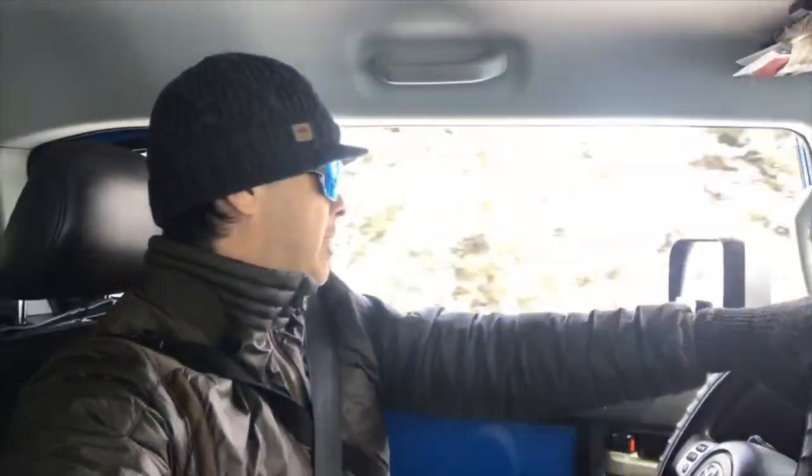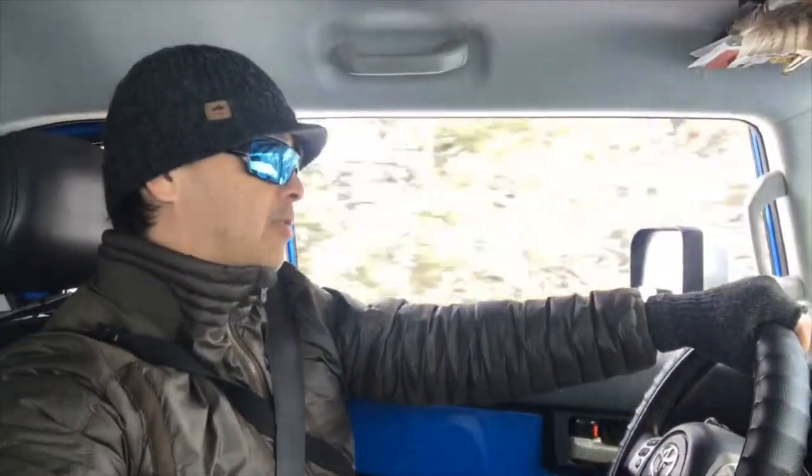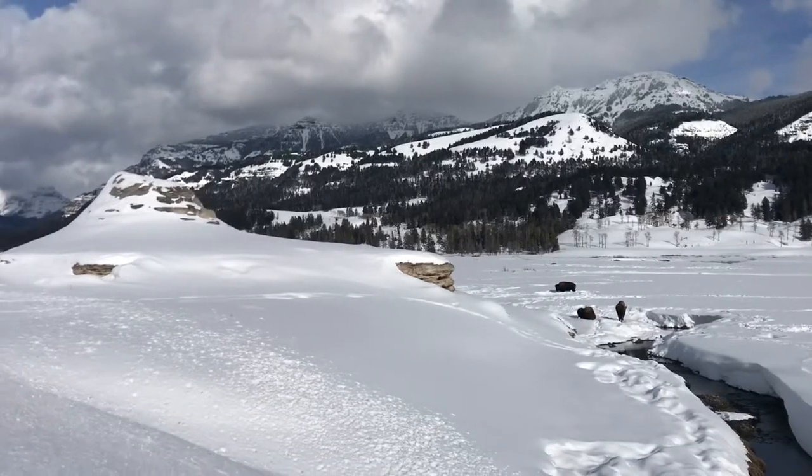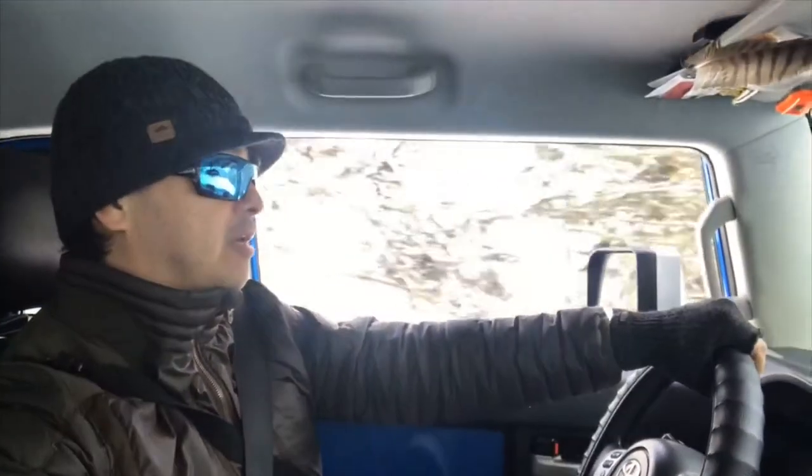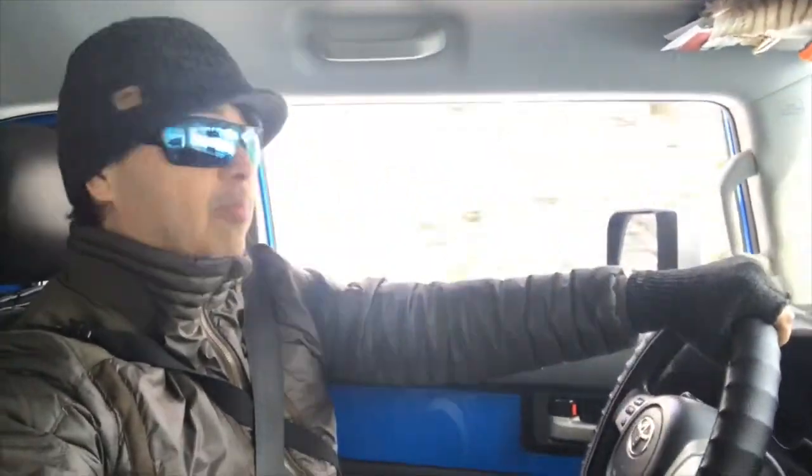Hey everyone, it's Manu. I am out in Wyoming in Yellowstone National Park. I'd go on a little driveabout — not a walkabout — hoping to see some animals today and seeing what else this beautiful, magical place has for us, and I'm really hoping for wolves.